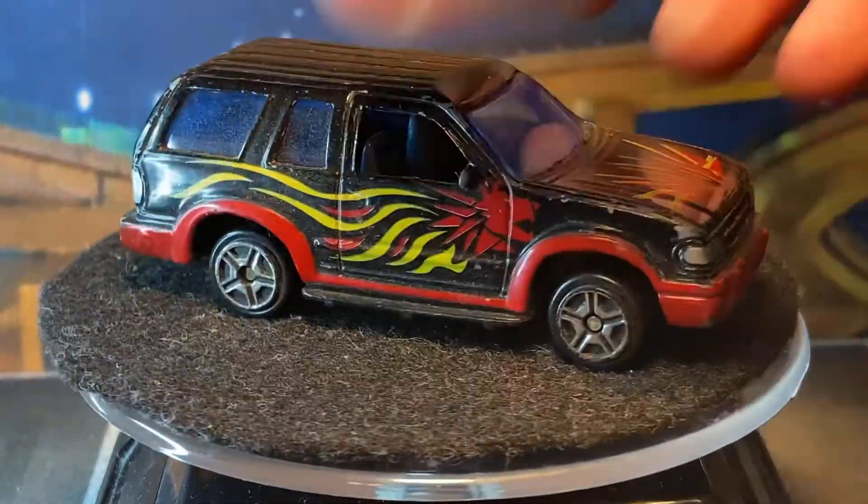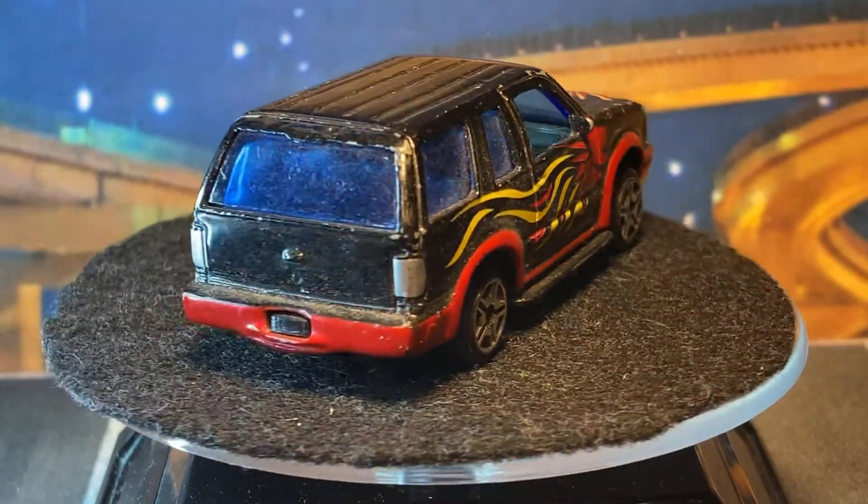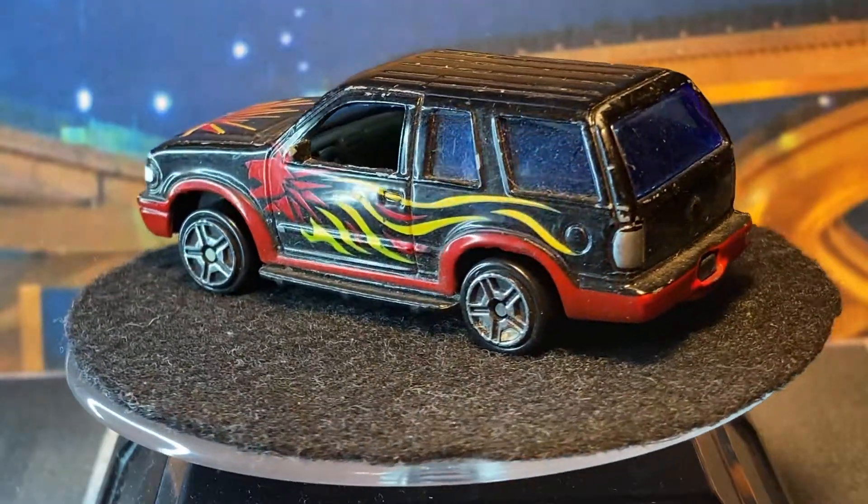Continuing with Motor Max, we got a Ford Explorer. These Motor Max always have weird decos, but they make good customs.